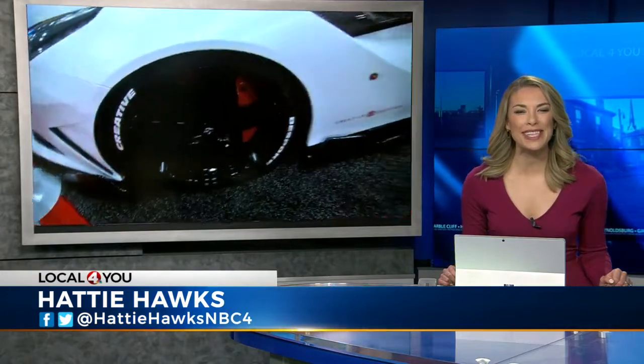You can get up close and personal with some of the hottest cars at this weekend's Columbus International Auto Show. Danielle Grossman is out there live this morning checking everything out.